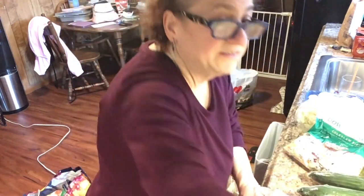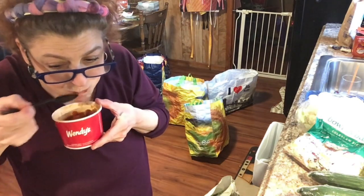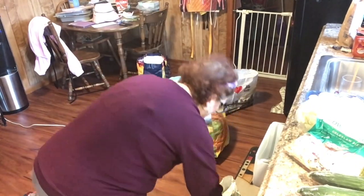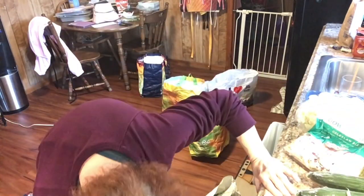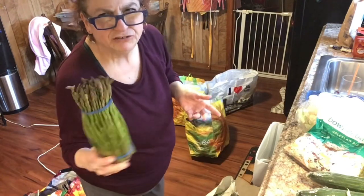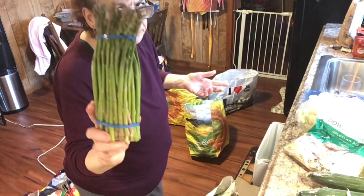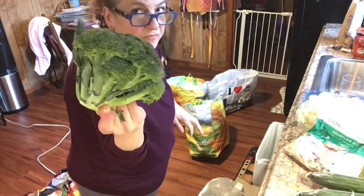Here are the rest of the cucumbers — big ones because I'm going to be making pickles. I also got dill and scallions. Asparagus was on sale supposedly but was still three-something a pound, so I got a little. I also got a head of fresh broccoli.